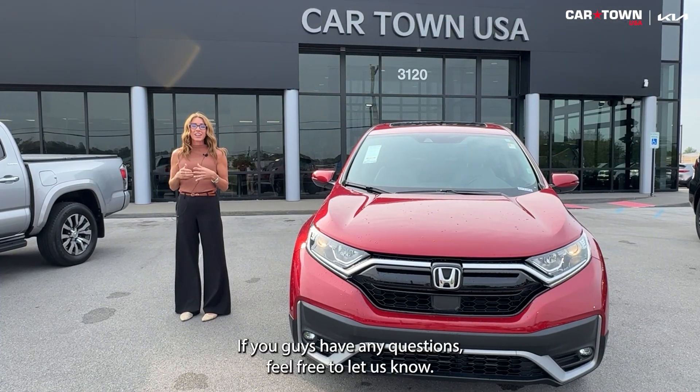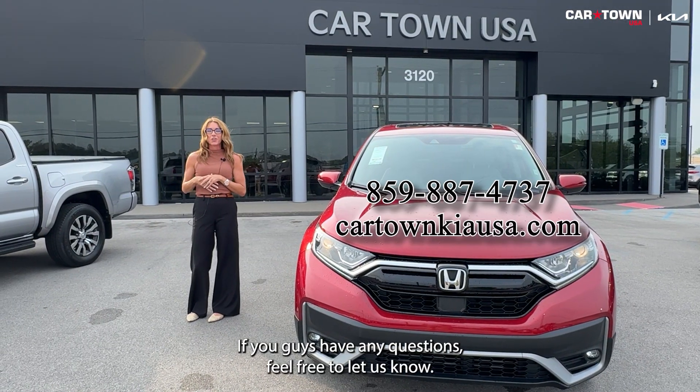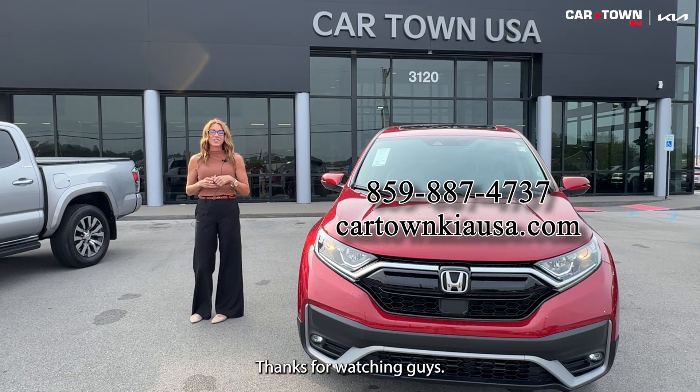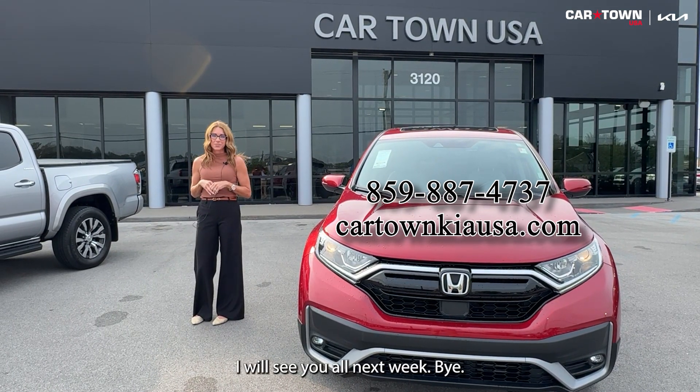If you guys have any questions, feel free to let us know. All of our contact info is listed right here. Thanks for watching, guys. I will see you all next week. Bye.